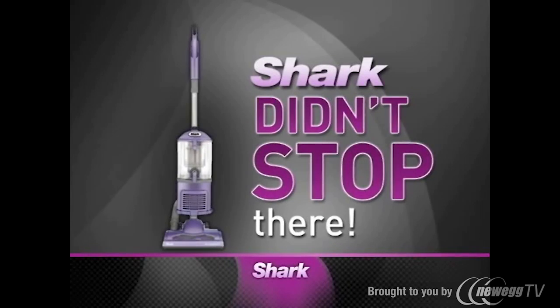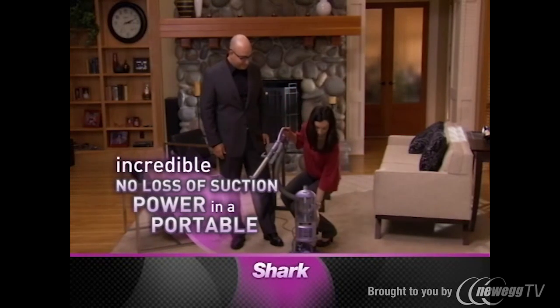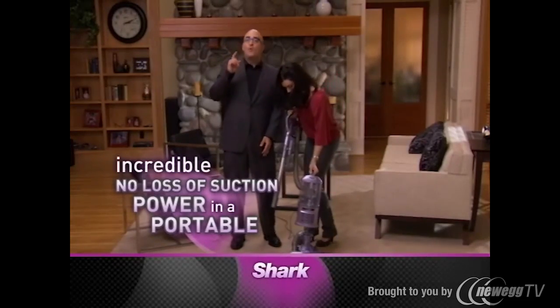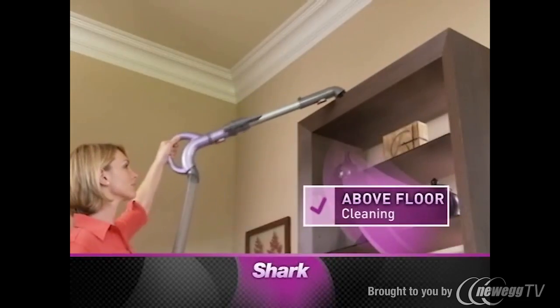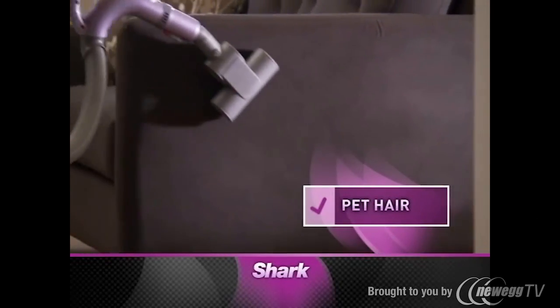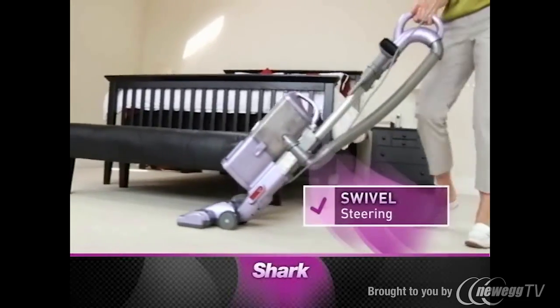But Shark didn't stop there. Check this out. The Liftaway has taken the power of a no-loss-of-suction upright and made it portable. Vacuuming has never been easier. Absolutely a five-star vacuum. That means you get powerful deep carpet cleaning, superior bare floor cleaning, above floor cleaning, and pet hair disappears like magic with the Pet Hair Turbo Brush. And with the Liftaway swivel steering, look how easy it is to get around furniture.